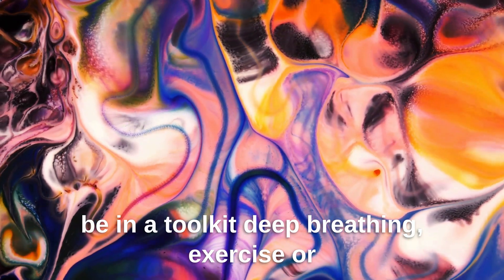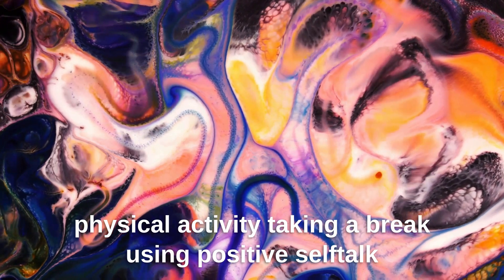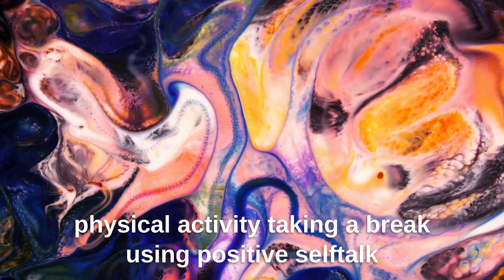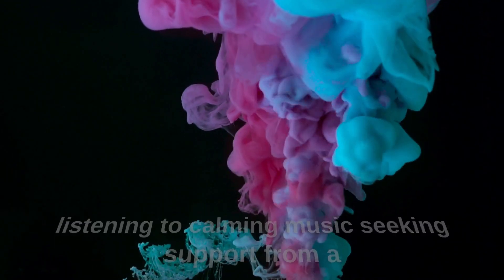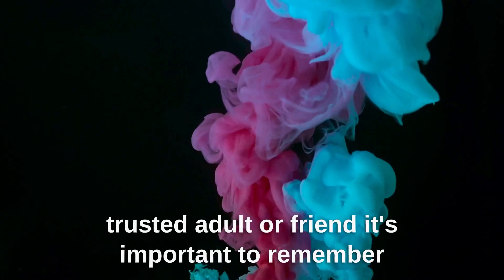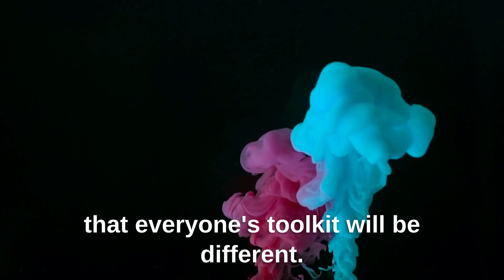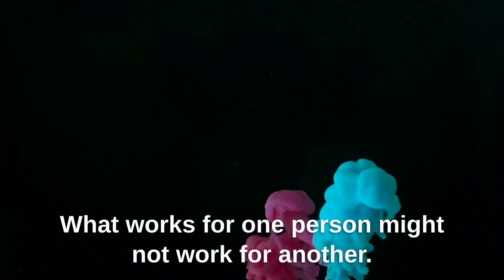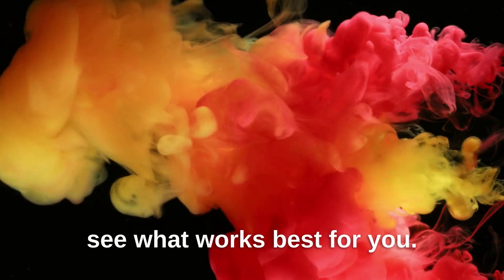Deep breathing. Exercise or physical activity. Taking a break. Using positive self-talk. Doing a relaxation activity, such as coloring or listening to calming music. Seeking support from a trusted adult or friend. It's important to remember that everyone's toolkit will be different. What works for one person might not work for another. It's important to try different tools and see what works best for you.